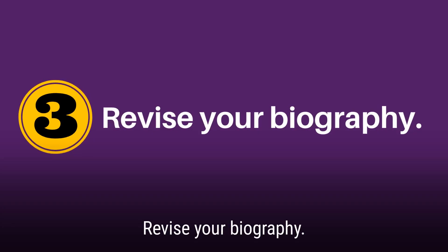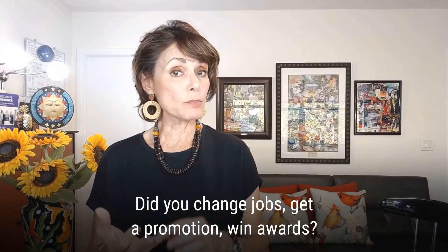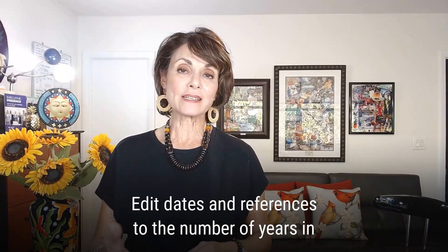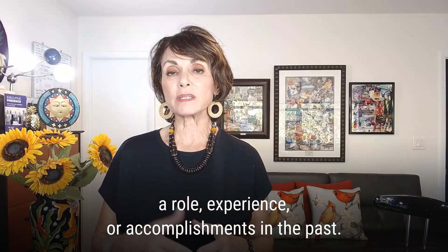Number three: revise your biography. Did you change jobs, get a promotion, win some awards? You can edit the dates and references to the number of years in a particular role, your experience, or accomplishments in the past.